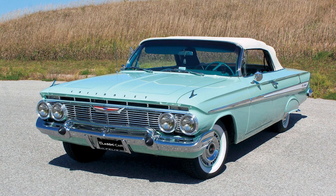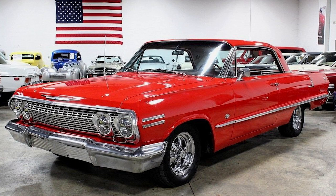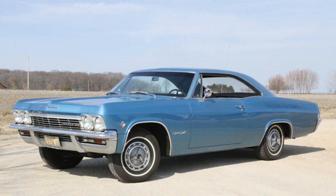The Impala's impact on racing should not be overlooked. It has a storied history in NASCAR, where its performance on the track further solidified its reputation as a formidable and versatile vehicle. The Chevrolet Impala's journey from its flamboyant beginnings in the late 1950s to its modern interpretations in the 21st century is a testament to the resilience and adaptability of an automotive icon.